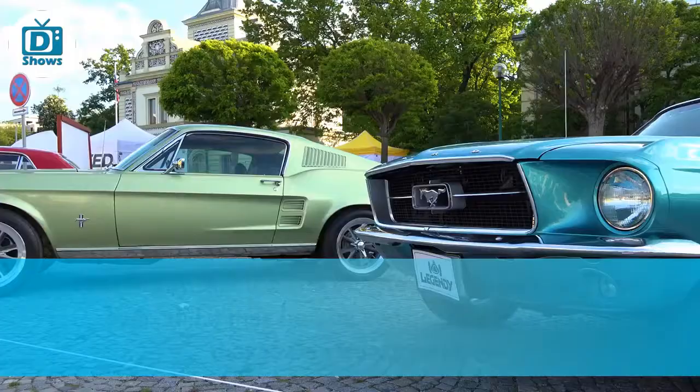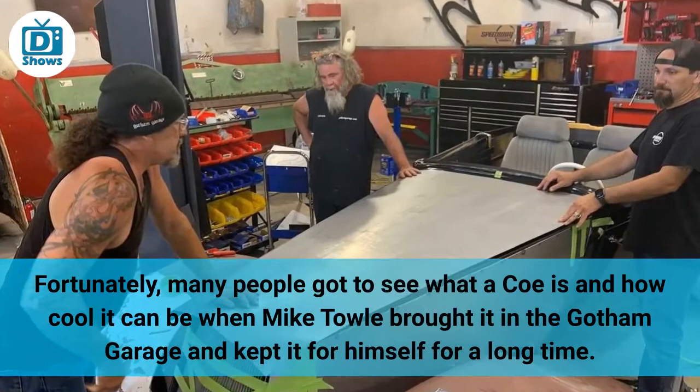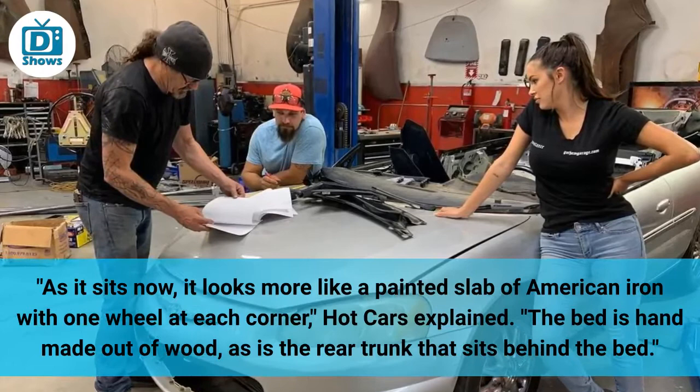El Camino. People say that the age of the El Camino is long and over, and it may be true considering how no one makes these trucks anymore. Fortunately, many people got to see what an El Camino is and how cool it can be when Mike Tull brought one into the Gotham Garage and kept it for himself for a long time. Tull renovated and modified the truck from junk himself. Hot Cars states it was a Ford or Chevrolet but can't specify the exact date. As it sits now, it looks more like a painted slab of American iron with one wheel at each corner.